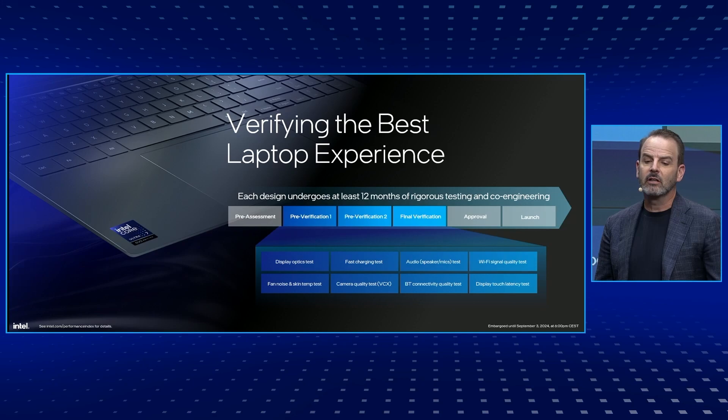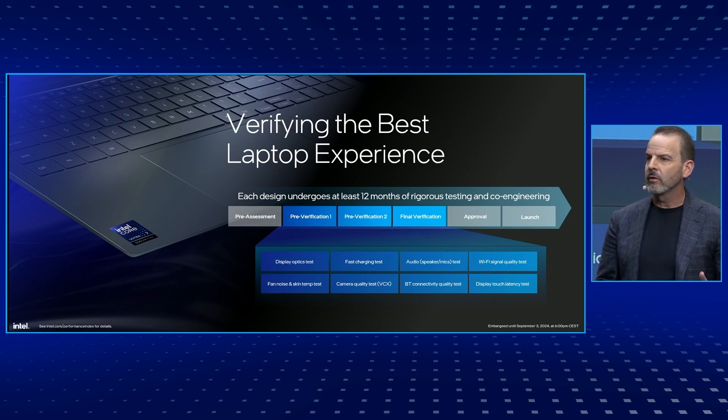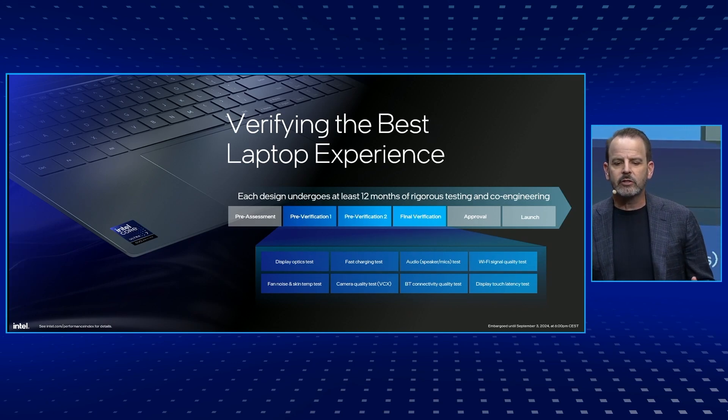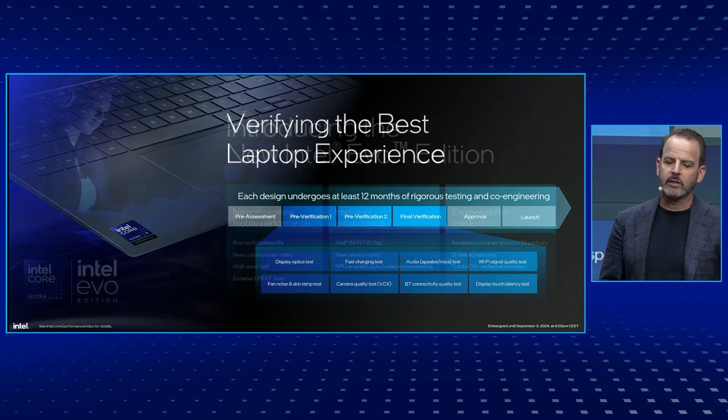The Intel Evo badge is still earned. It's a result of great effort expended over about a year to craft a laptop that will deliver the best overall experience, done through rigorous OEM system verification flows. Each system starts with a pre-assessment, and many designs fall out at this stage. For those that are selected, each system will go through about ten different testing criteria over six-month periods, during which the system is constantly tuned to meet the Evo standard.